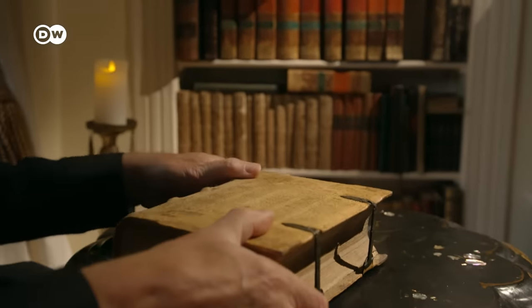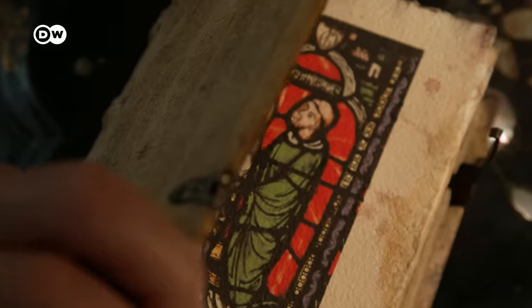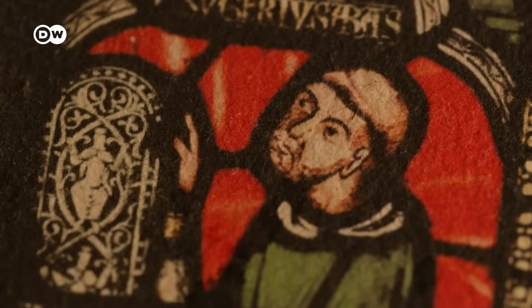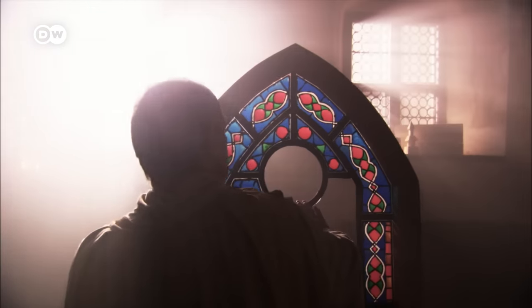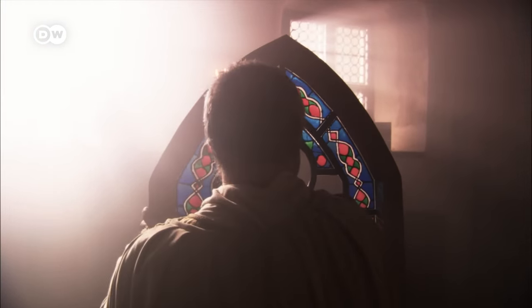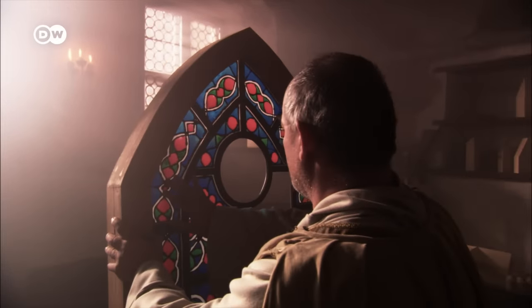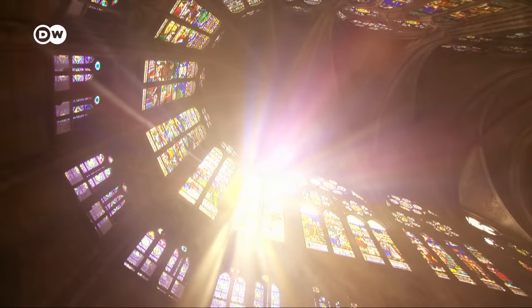Sometimes not much is needed to change history. Sometimes all it takes is one idea and a person who runs with it. The abbot of Saint-Denis Monastery near Paris was such a person. Nine centuries ago, he boldly implemented new architectural concepts that were already in the air. Abbot Suger let in the light — colored light.